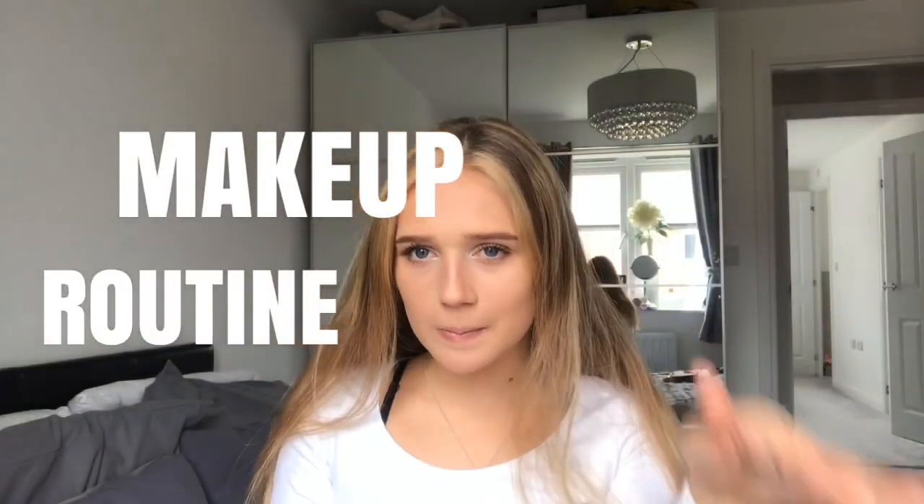Welcome guys, today I am doing my everyday makeup routine — but not every day, because I rarely ever wear makeup. Like if I was going to town for food with my friends, this is the makeup I'd wear. I usually start off — should I wear foundation? I'll wear foundation.